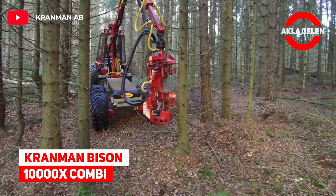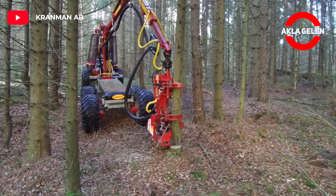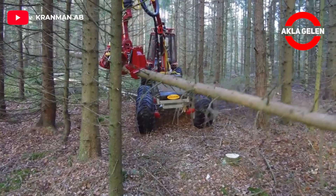Crom and Bison 10000X Combi. This machine works perfectly. As you can see, the machine cuts the tree, then cleans the branches and divides the tree into equal parts.